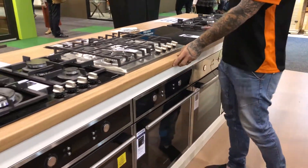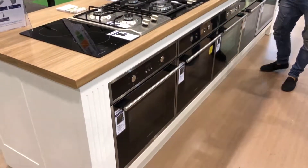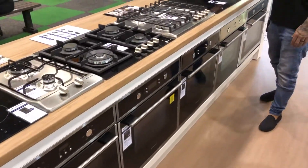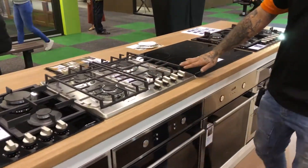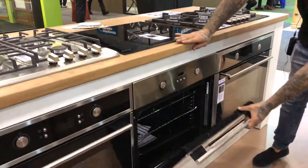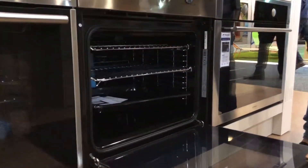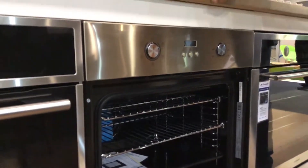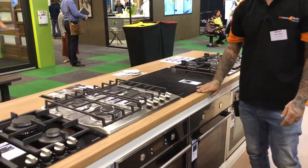They are all made in both Sydney and right here in Melbourne in Bayswater. We have a beautiful selection of induction and gas cooktops as well as our beautiful electric ovens, which as you can see is nice and spacious. You can cook all your beautiful little roasts in there — vegetables come out amazing — and once again it is all Australian owned.